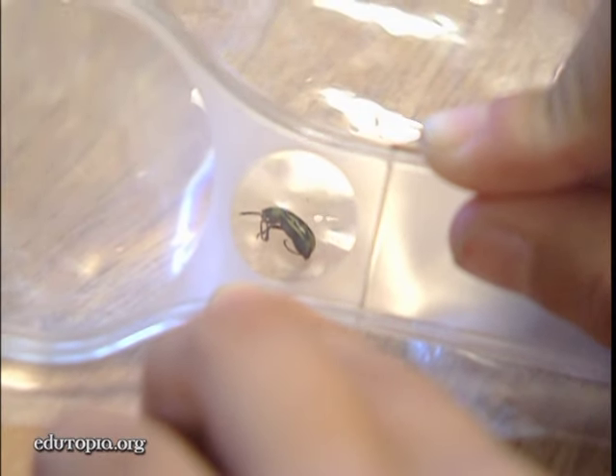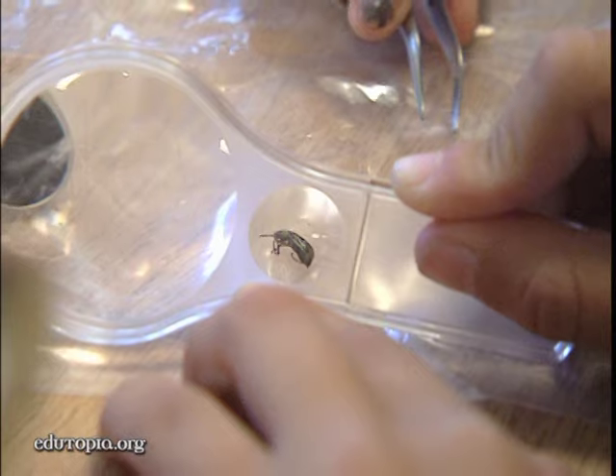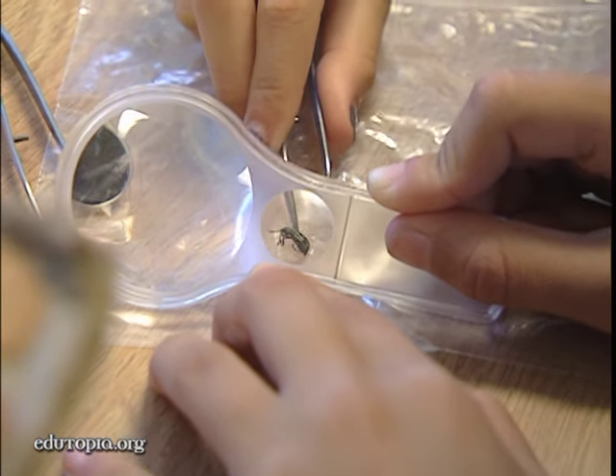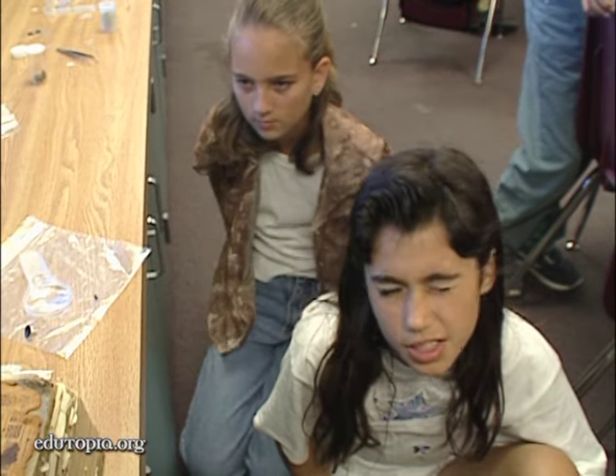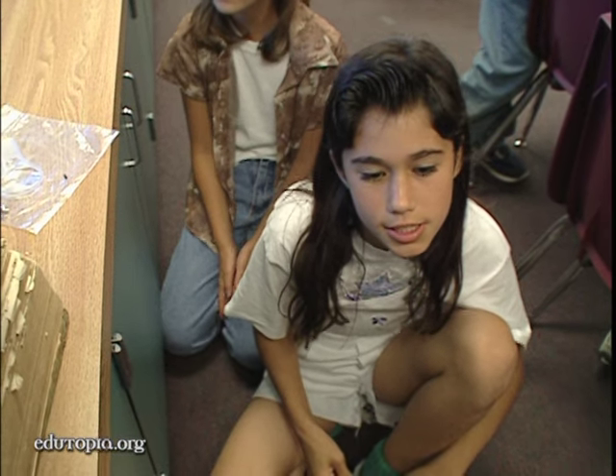If you look at them just with a little magnifier, you can only see them about 15 times max. But with the electron microscope, you can go as high as 700-something times to see them. And it's kind of interesting that you can see all the hairs on them that you never thought they had.